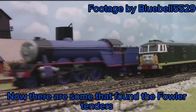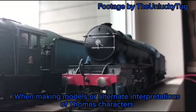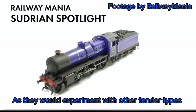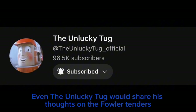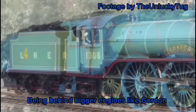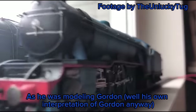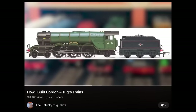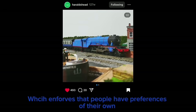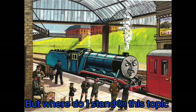There are some who find the Fowler tenders completely okay, while others would have ideas of their own when making models or alternate interpretations of Thomas characters, experimenting with other tender types in their own alternate universes. Even the Unlucky Tug shared his thoughts on the Fowler tender being behind bigger engines like Gordon, going as far as calling the Fowler tender 'dinky' when behind an A3 body as he was modeling Gordon, saying 'none of that Fowler tender nonsense — I'm just not a fan of how that dinky thing looks behind an A3 body.' This enforces that people have preferences of their own based on how they envision a certain character.